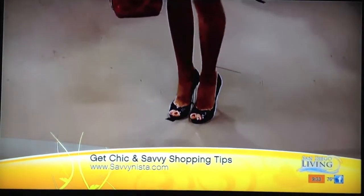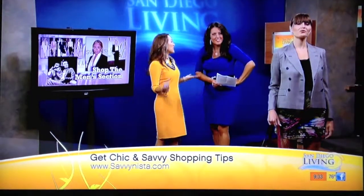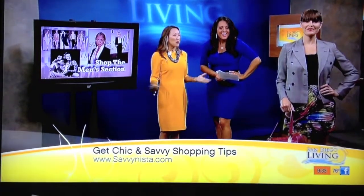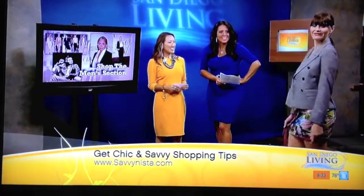Because the Diane von Furstenberg dress is really quite a statement piece. If you want to class it up for the boardroom before you go out on the town — after work, whip off the blazer and you're good to go for happy hour, dinner, what have you. You've got your heels and your bag and you're all set.